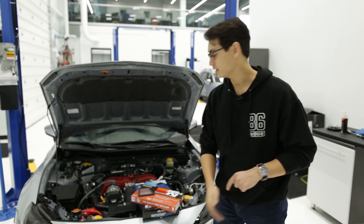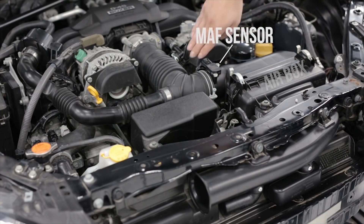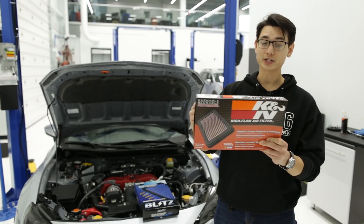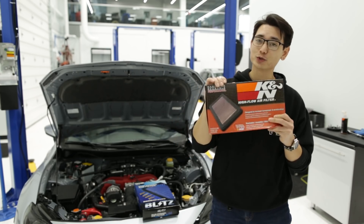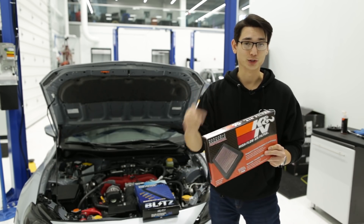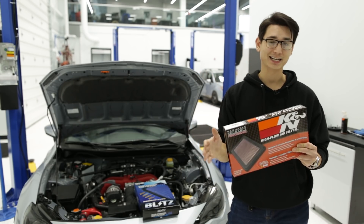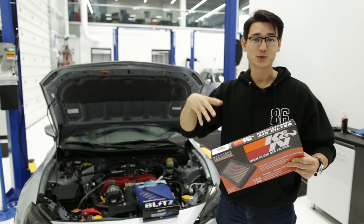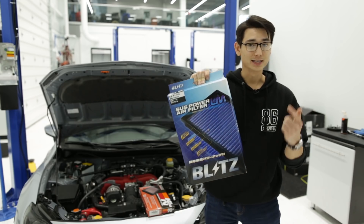Let's start with products under $50. My first choice is a high flow air filter for a factory air intake system. This allows more air into your engine and gives a cool induction noise. This one is the K&N air filter — one of our most popular — and it's reusable, so you don't have to buy disposable filters. You just wash and reuse it for the life of the vehicle. This works for 2013–2016 FRS and BRZ, and 2017 and newer automatics. For 2017 and newer manual transmissions, you'll need a slightly different one — I'd recommend the one from Blitz.